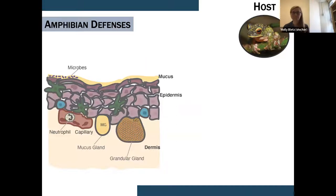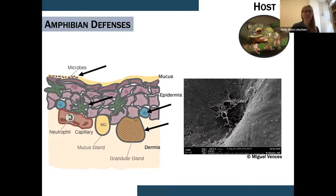Amphibians have three main defenses. First, their innate immunity — Luis works a lot on innate immunity and antimicrobial peptides produced from the granular glands. Second, their adaptive immunity — T cells, B cells, dendritic cells, production of specific antibodies, that dimension of memory response. Third, their skin microbiome — the bacteria living on their skin within that mucus layer, which we can see in this SEM picture with bacterial cells embedded in a network of mucus.